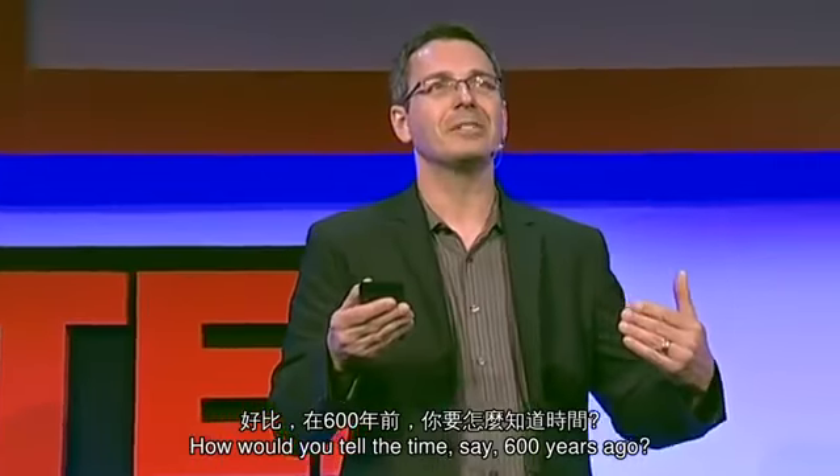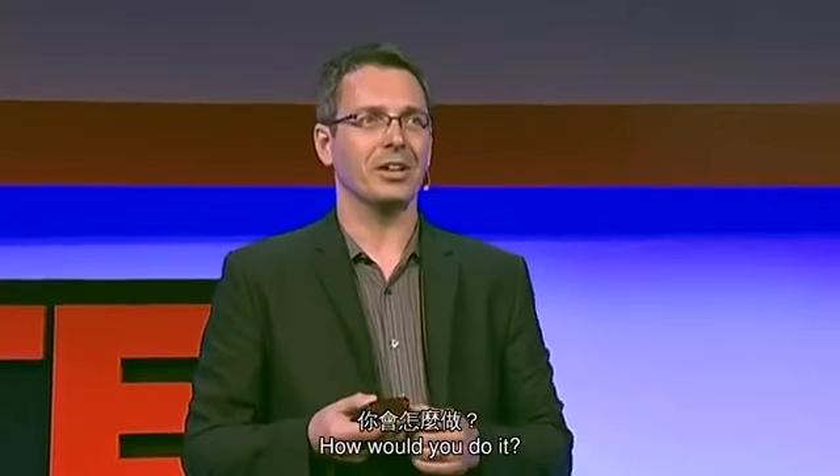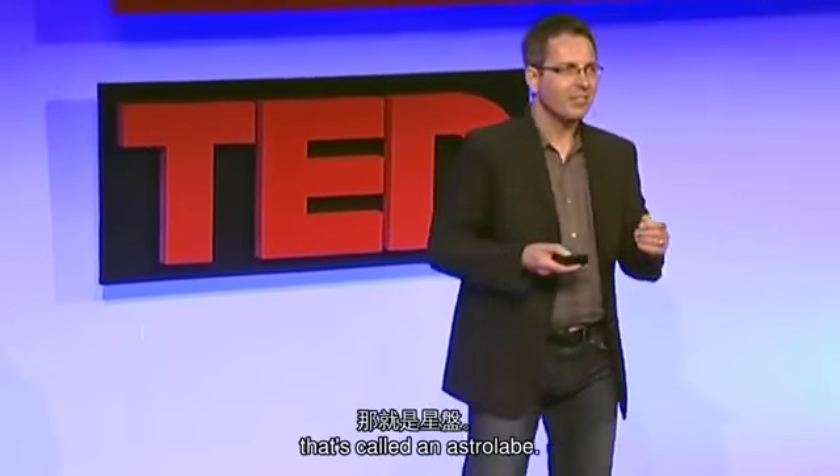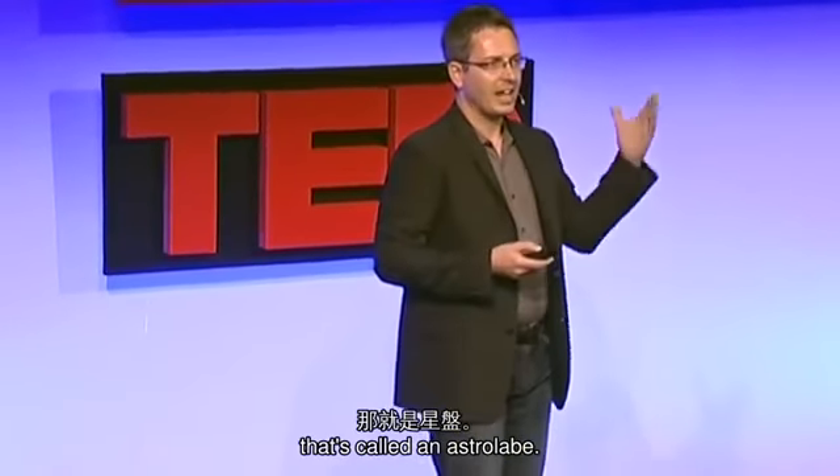How would you tell the time, say, 600 years ago? How would you do it? Well, the way you would do it is by using a device called an astrolabe.